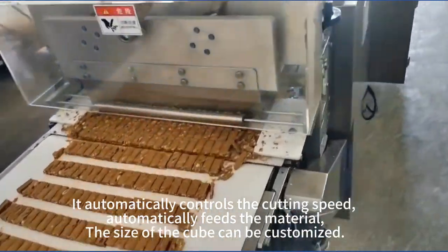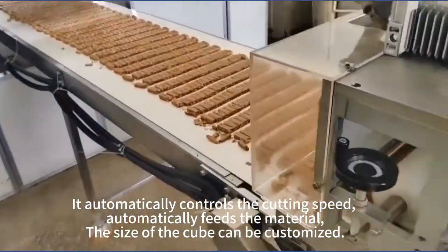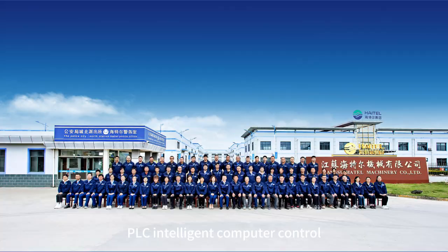It automatically controls the cutting speed and automatically feeds the material. The size of the cube can be customized. PLC intelligent computer control.